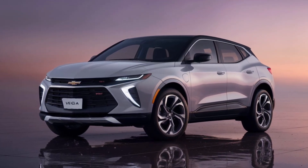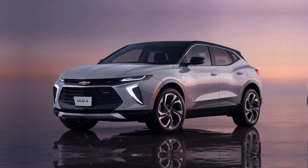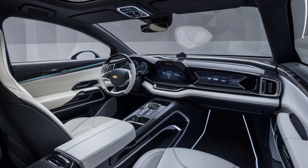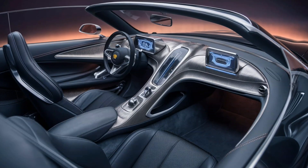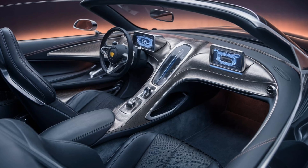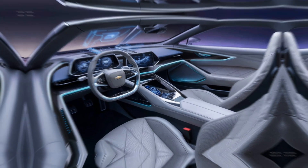Moving on to the inside: whispers point to a tech-centric interior. Imagine a large touchscreen infotainment system dominating the center console, flanked by digital climate controls. The instrument cluster might also be fully digital, providing a customizable view of all the driving essentials. Chevy is known for its comfortable interiors, so expect the Vega to be no different, with plenty of legroom, headroom, and high-quality materials.